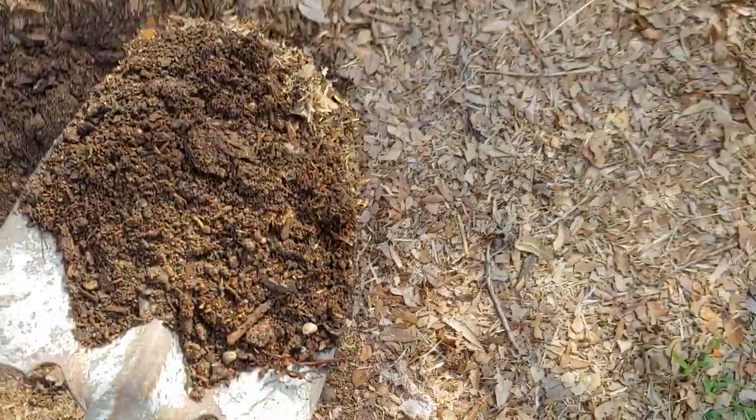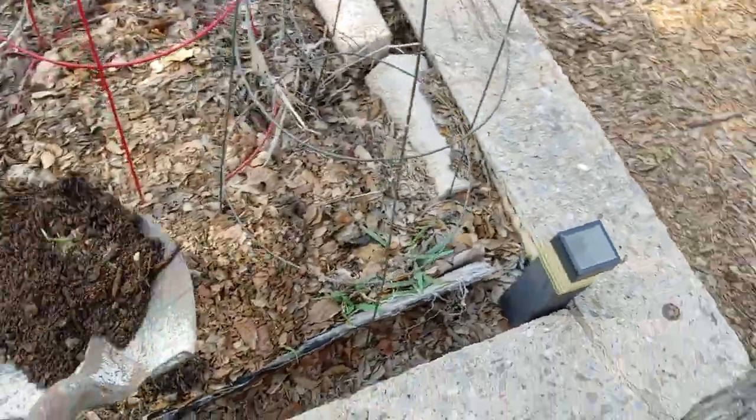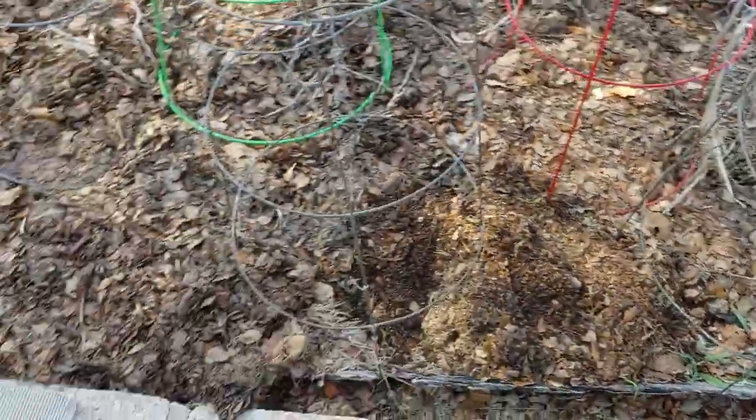I just scoop a bunch of this and throw it into my garden beds. And that's how I make my soil.